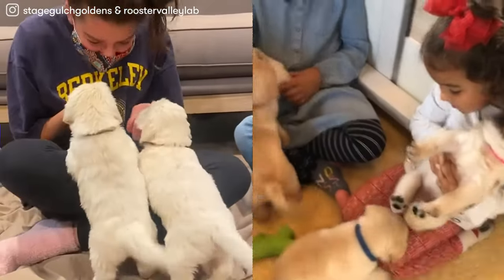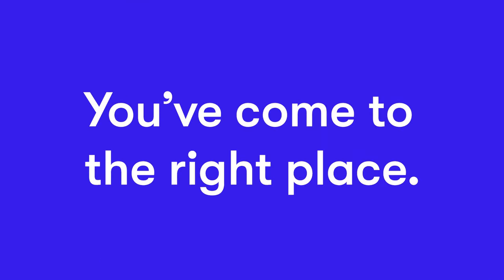So, you're ready to find your new best friend. You've come to the right place. Here's how to find your next puppy with Good Dog.